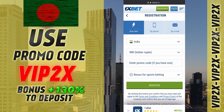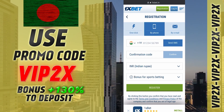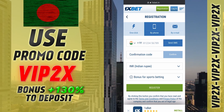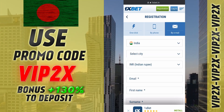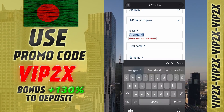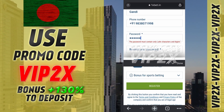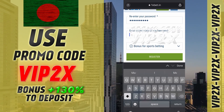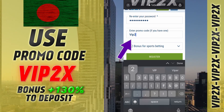After that, register yourself. There are three registration options: one click, by phone number, and by email. We'll show you how to register by email. First, enter all the necessary data and the VIP promo code VIP2X. Click the sign up button.